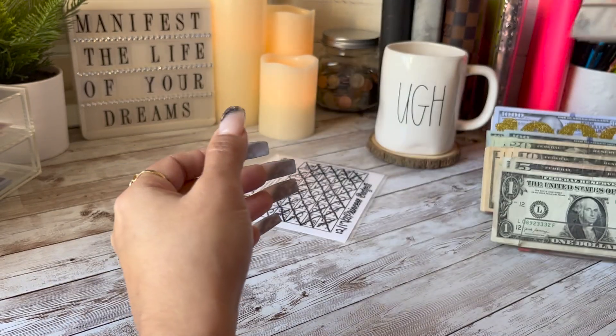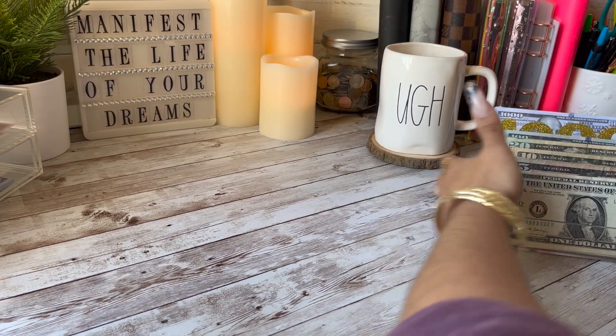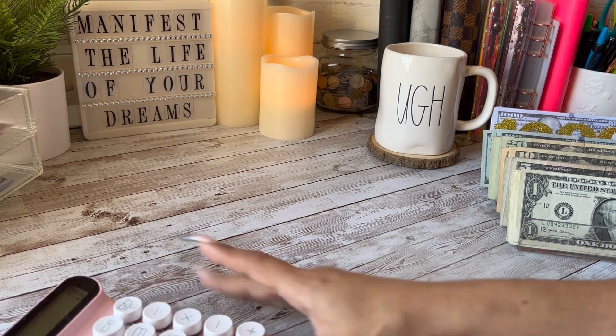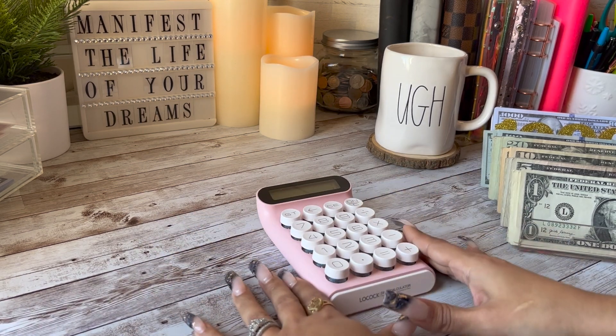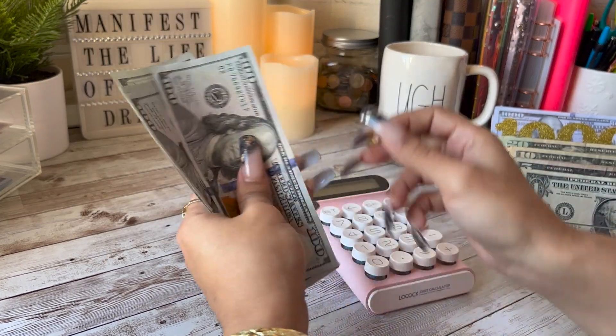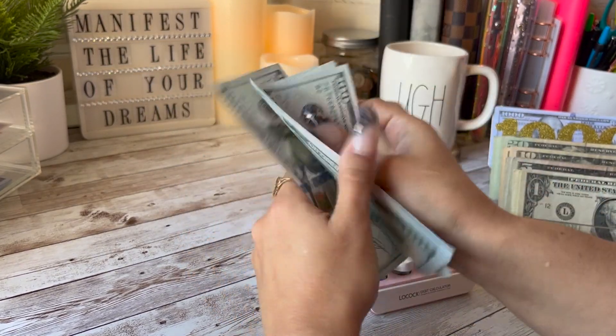I'm going to put this back. Let me grab my calculator so I can keep track as I go. So we have one, two, three, four, five — five hundred dollars.